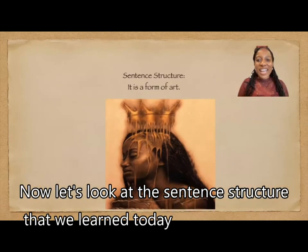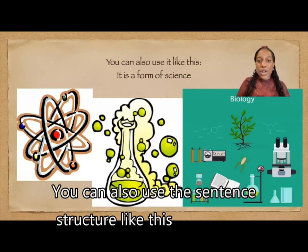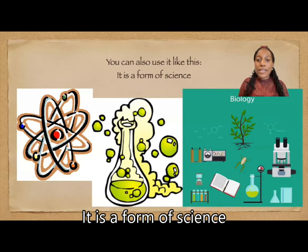Now, let's look at the sentence structure that we learned today. It is a form of art. You can also use the sentence structure like this: It is a form of science.